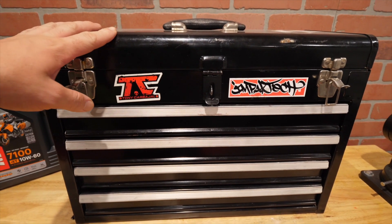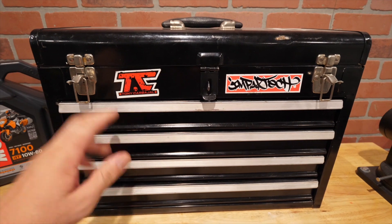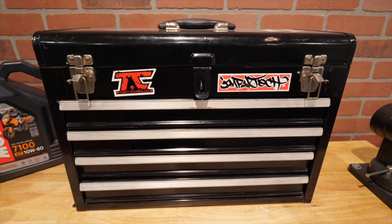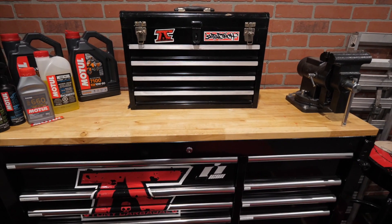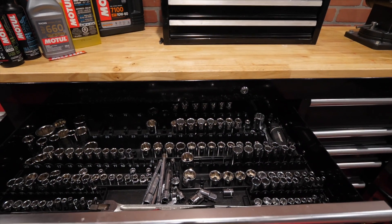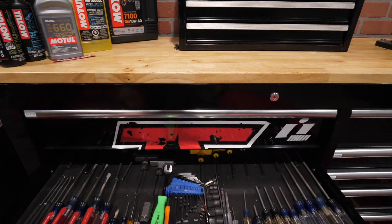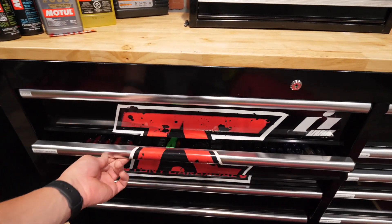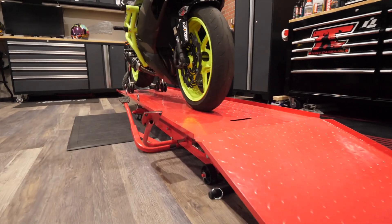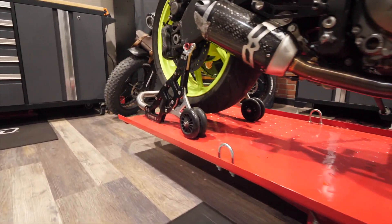This toolbox here was the first toolbox I ever owned — I used to dig through this thing searching through random tools I acquired over the years just to find the right one. Things progressed, I invested in a bigger box, started buying tools, and tried to keep things a lot more organized. It really helps to have a good set of tools in all the right places when you need them. It also always helps to have a motorcycle lift when you're working on stuff, to get things up high so you're not breaking your back.